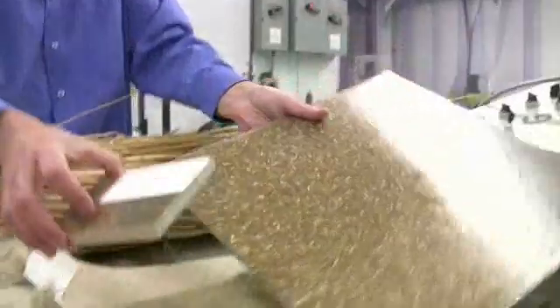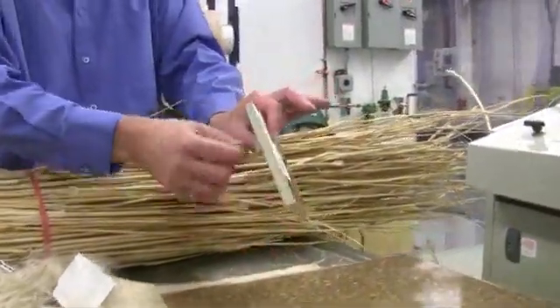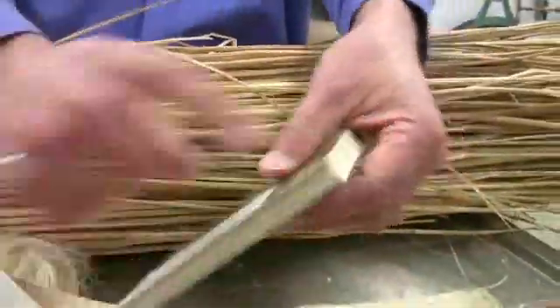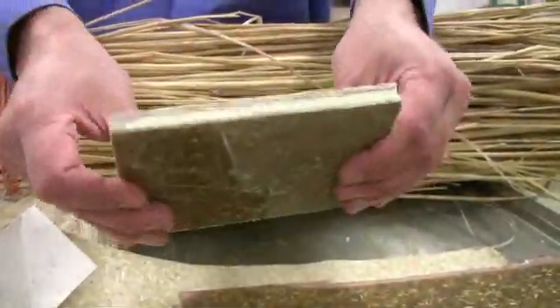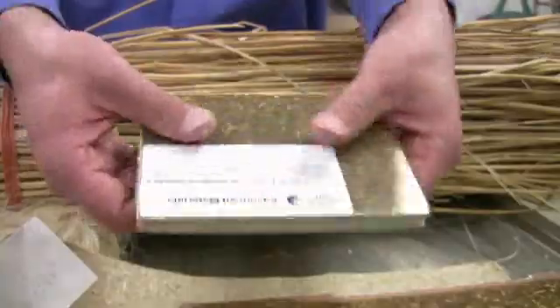We can increase its functionality and reduce weight by doing what we call sandwich structures. This is a manufactured sandwich structure, which basically incorporates the skin materials made of the hemp-reinforced plastic with a core of foam or some other honeycomb structure.